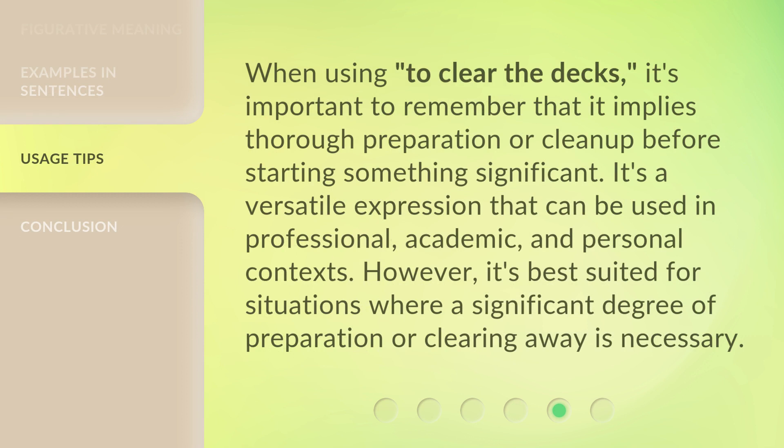When using 'to clear the decks', it's important to remember that it implies thorough preparation or cleanup before starting something significant. It's a versatile expression that can be used in professional, academic, and personal contexts. However, it's best suited for situations where a significant degree of preparation or clearing away is necessary.